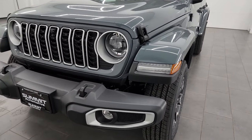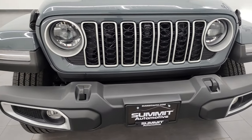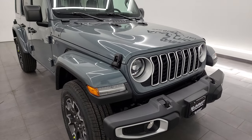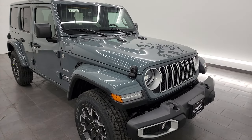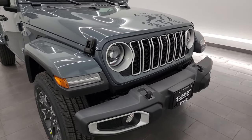Up front we've got the LED headlamps, running lights, and fog lights. I'm going to turn all those on at the end of the video, so stick around for that. And if you like or learn anything from this video, definitely click the like, subscribe, and share button — it really helps us out here at Summit.